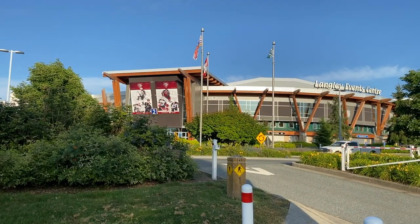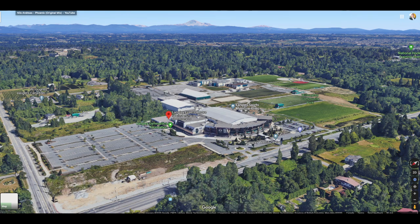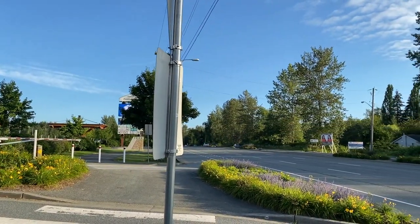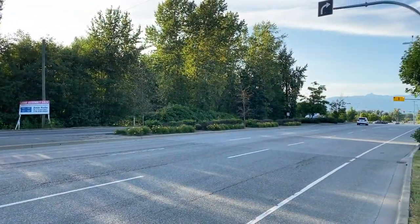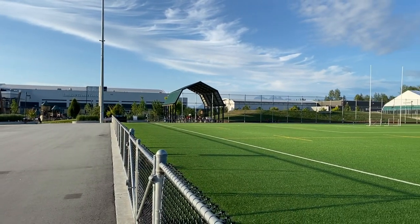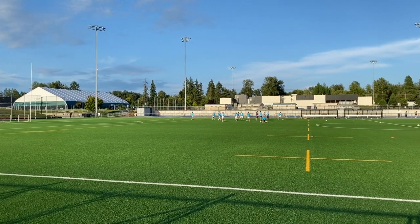Moving a little north, just south of Highway 1, we have the Langley Events Centre — a huge sports facility and home to the Vancouver Giants Hockey League. There's a gymnastics facility, 1,500 parking stalls, a double gymnasium, field house, and banquet hall. It's just a really big, impressive arena, with integrated sports fields as well.